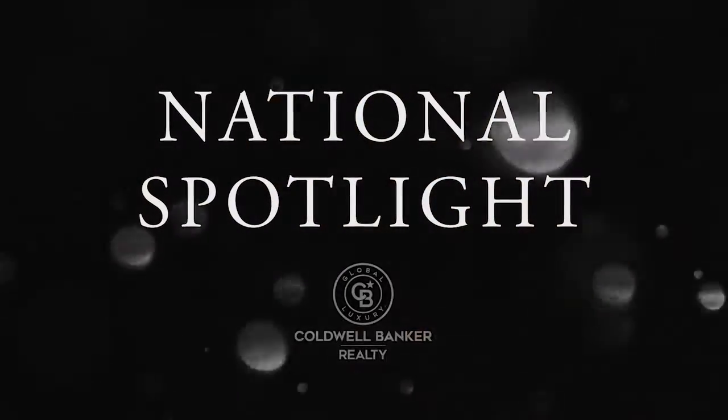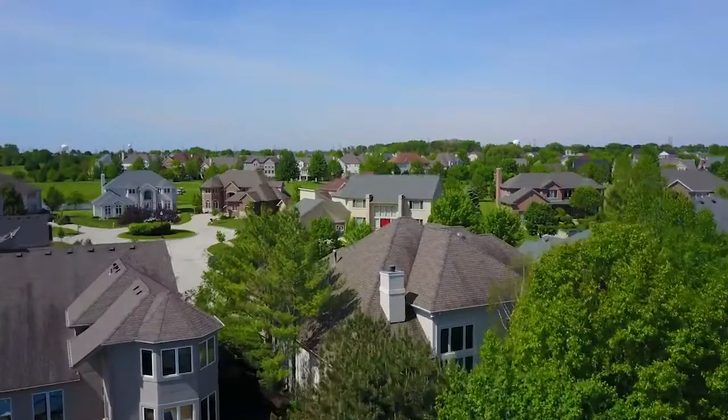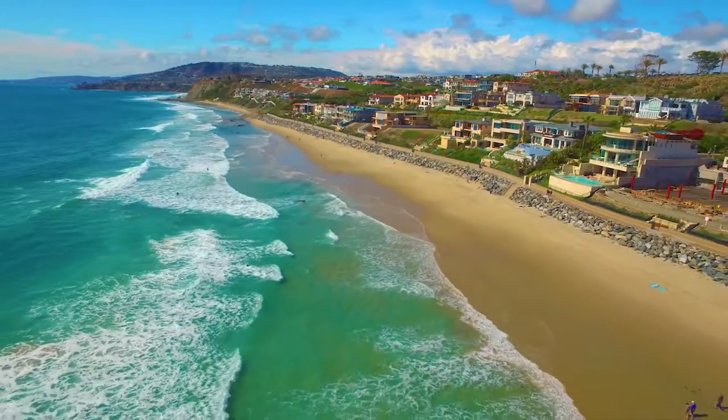Thanks for watching this week's National Spotlight. Whether you're buying or selling a home, moving across town or across the country, Coldwell Banker can help.